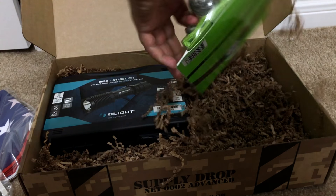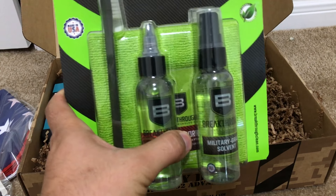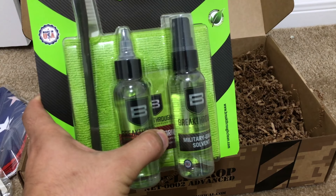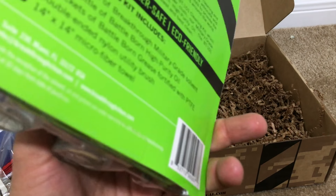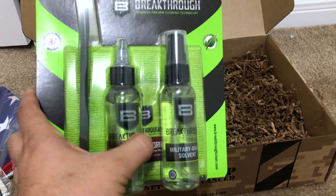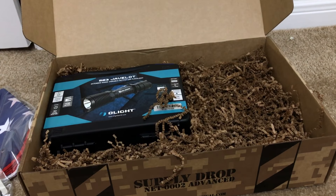The last two things in this box I was super excited about. Besides the Breakthrough cleaning kit — I've always heard really good things about it and I've been wanting to try it. Supposedly this thing is badass. I'll give you guys an update when I use it to see how well it works.